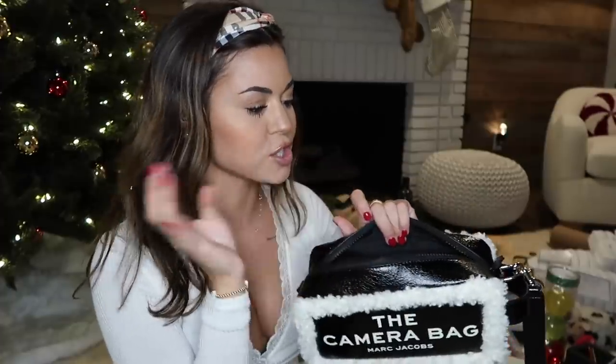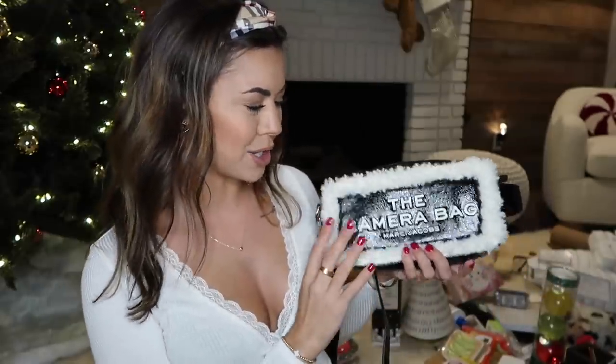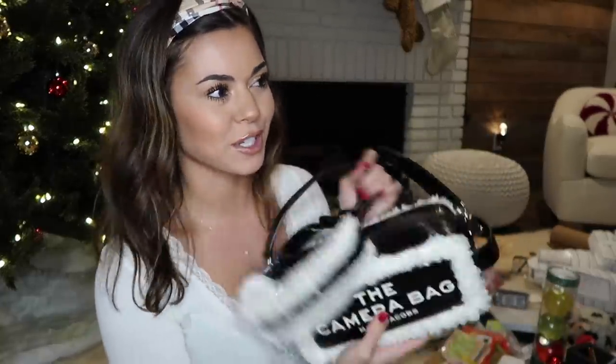Look how cute it is with the fur on it. I'm going to use this to keep my camera equipment in. When I go visit home, I can keep my camera, my chargers, my computer mouse, just technology stuff in here. I don't think I'm technically going to use this as a purse because it's kind of obnoxious with the huge letter and camera bag. But maybe if I was like a photographer, that would be cute. I'm just going to keep it around the house and keep all my stuff in here.